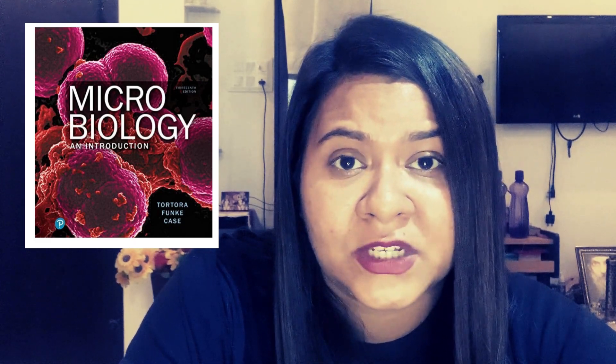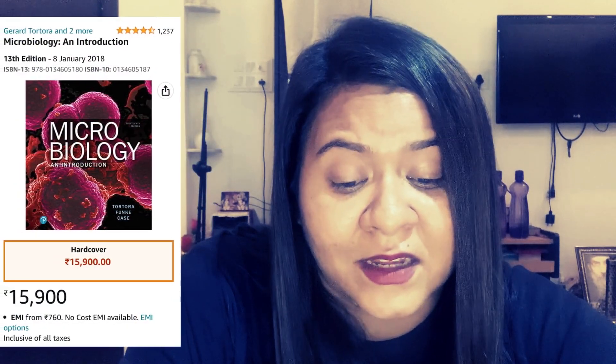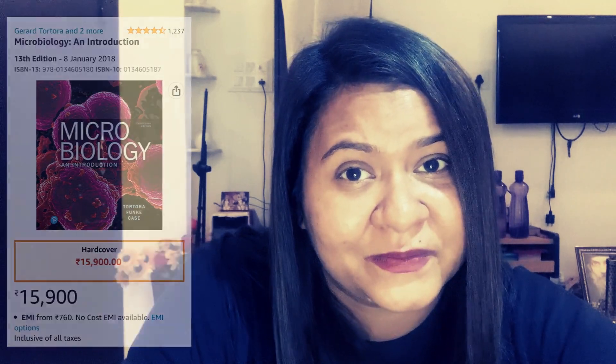The third book is Tortora, Funke, and Case — Microbiology: An Introduction. It is the most expensive book in this list at 15,900 rupees on Amazon. So if you are going to study the basics of microbiology with all three of these books bought from the market, it is going to cost you around 23,000 rupees in total.